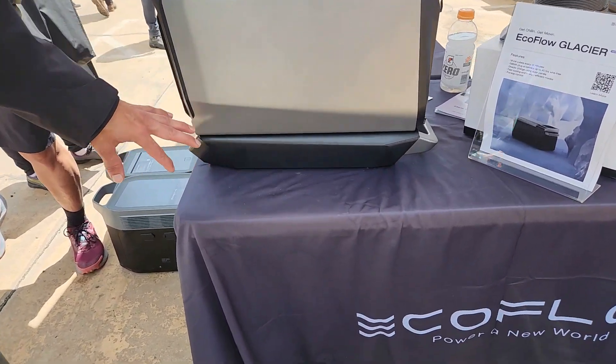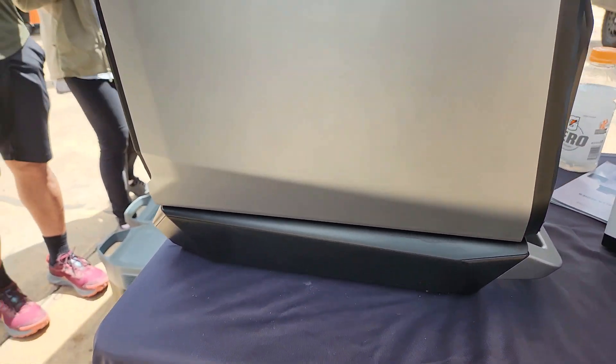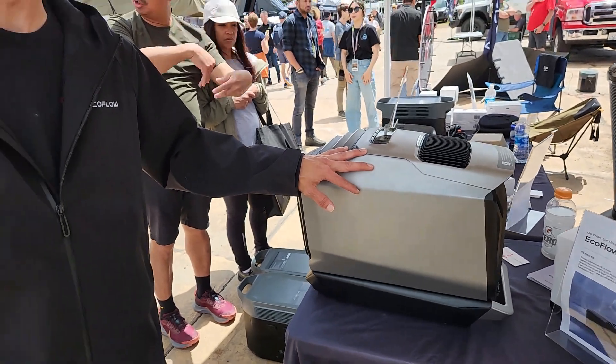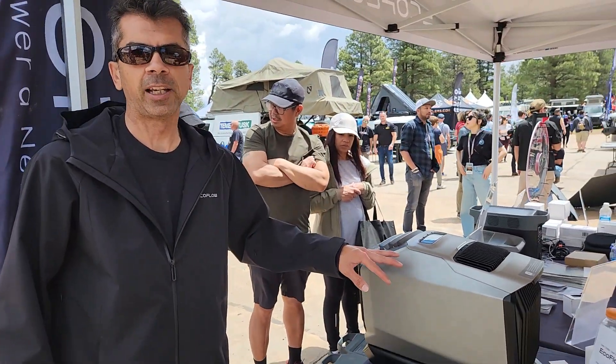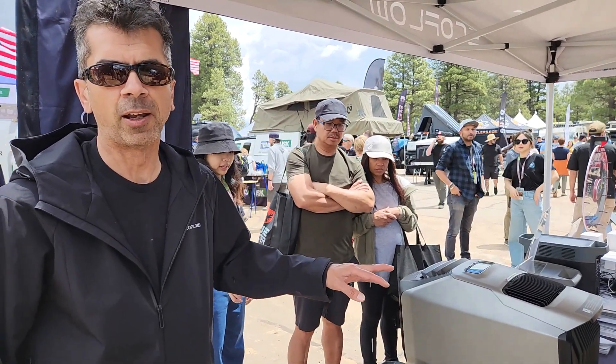It can run on its own battery — there's a 1000 watt-hour battery slotted in on the bottom. It only draws about 500 watts, so it's very electrically efficient. That's only 4 to 5 amps at 120 volts, or 40 to 45 amps at 12 volts.